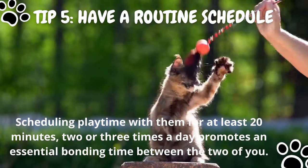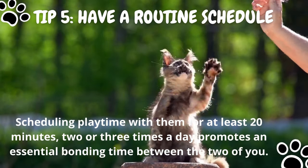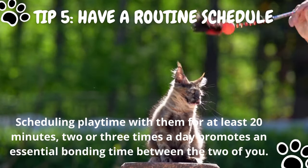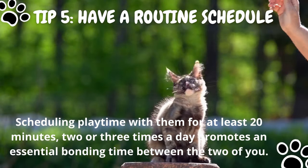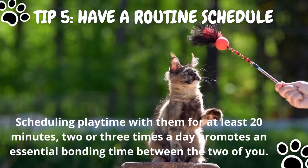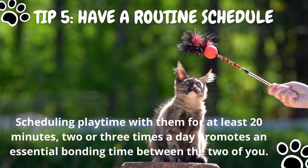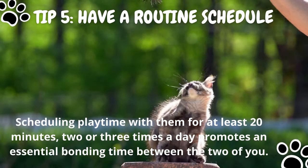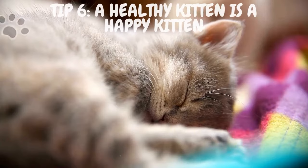Tip number five: schedule daily playtime. Consistency and routine go hand in hand. Scheduling playtime with them for at least 20 minutes, two or three times a day, promotes an essential bonding time. Recognizing you as a family member will make them happier and more relaxed at home and help lower excessive energy in an overly hyper kitten.